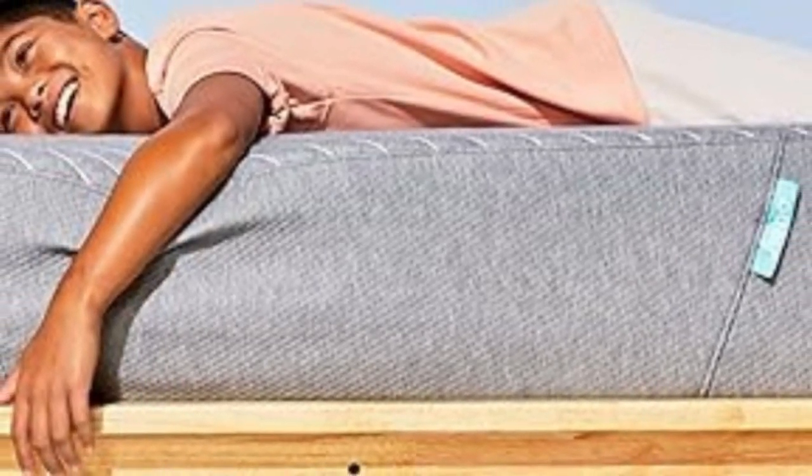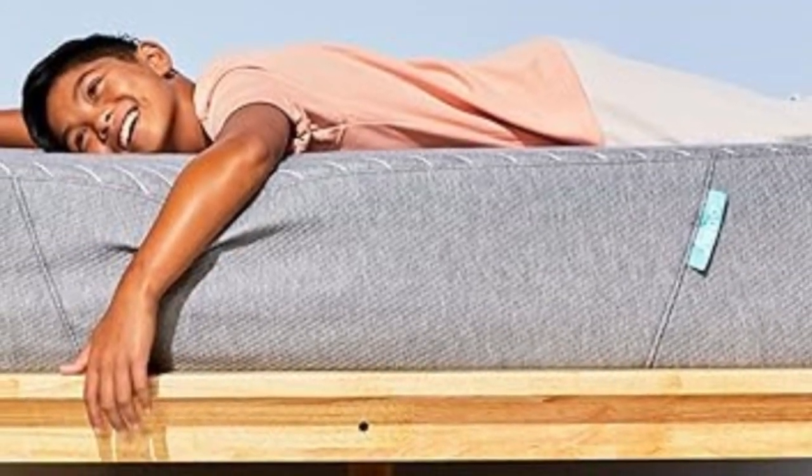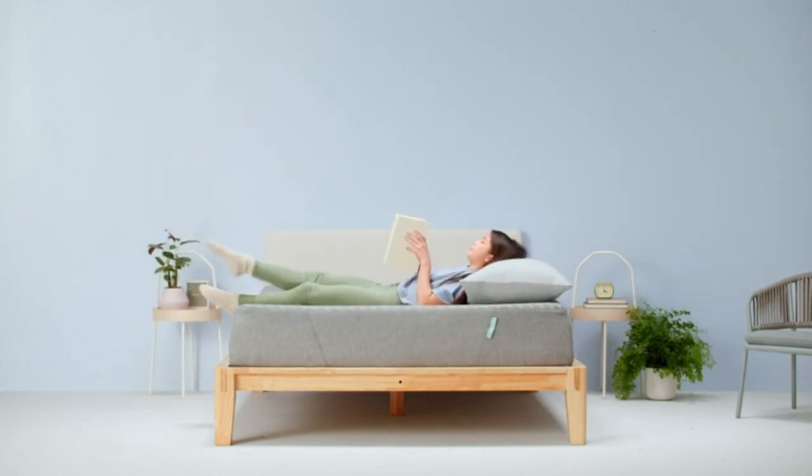Kids reported that they fell asleep faster and stayed asleep longer while sleeping on this mattress. One in particular noted that he woke up more refreshed and ready for the day ahead.